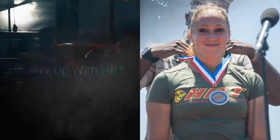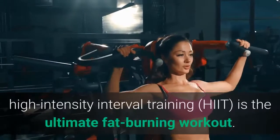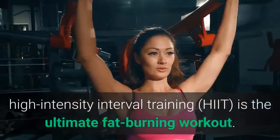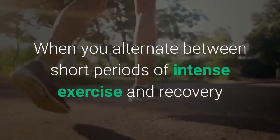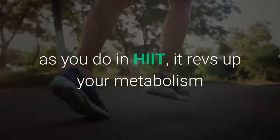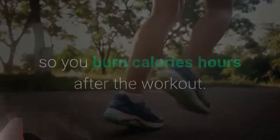3. Power up with HIIT. If you're looking to build muscle and cinch your waistline, high-intensity interval training is the ultimate fat-burning workout. When you alternate between short periods of intense exercise and recovery as you do in HIIT, it revs up your metabolism so you burn calories hours after the workout.